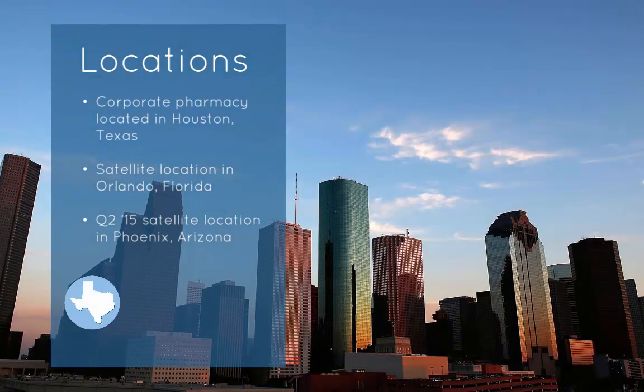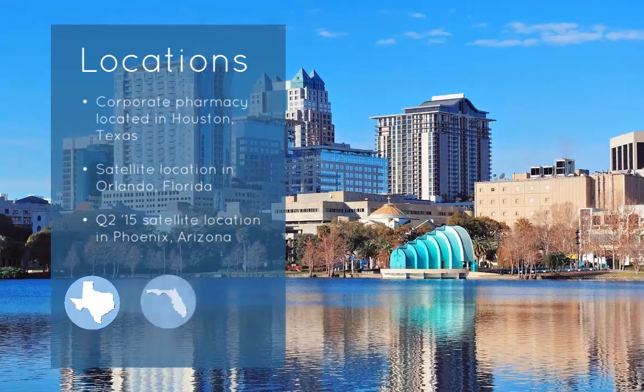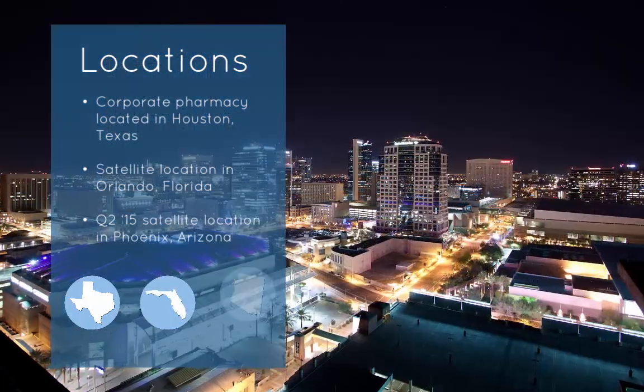Locations. We're based in Houston, Texas, which is the fourth largest city in the U.S. And we've got two other locations — one in Orlando, Florida, and the second in Phoenix, Arizona.